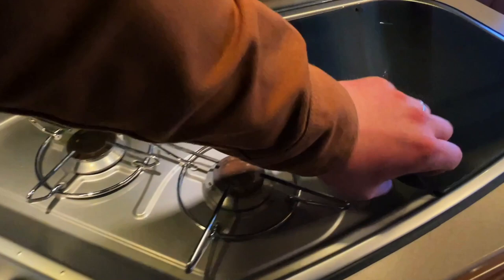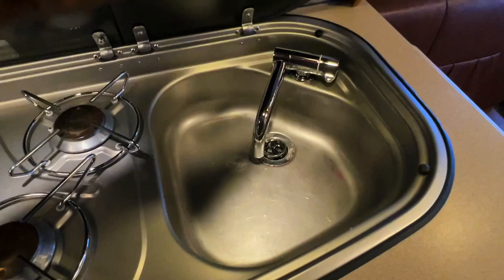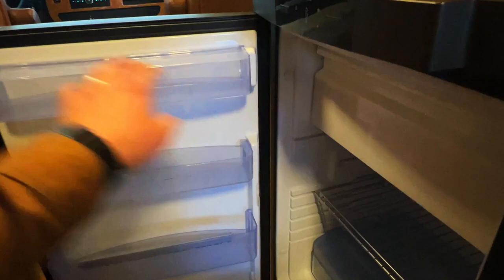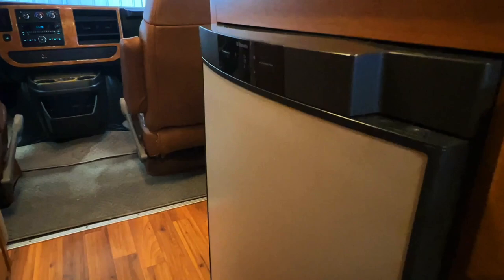A nice aluminum backsplash. A three-burner propane cooktop. Got your sink here. We've got a three-way Dometic fridge freezer — freezer up top, the rest is a refrigerator. It's a three-way meaning it runs on AC — so your shore power plug in or your generator — DC meaning the coach battery, or propane gas. It's all controlled via the controls on the front of the unit. I recommend leaving that in the auto setting. It will do what it needs to do to stay cool as long as you have the appropriate fuel.